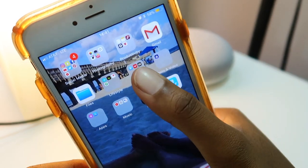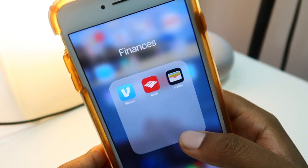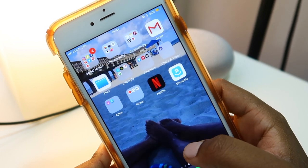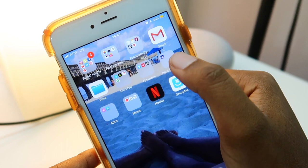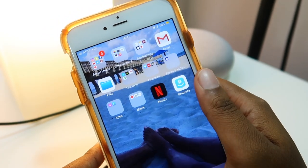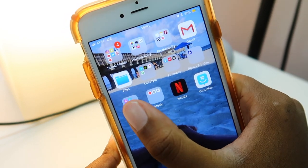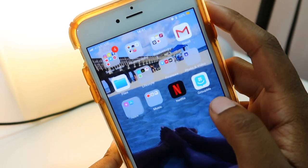Under Finances I have Venmo, my bank app, and Wallet. If you guys do not have Apple Pay, you need it in your life — it is amazing. Here are my Photos and Video apps; I don't really use the video one that much, I think I've only used it once.